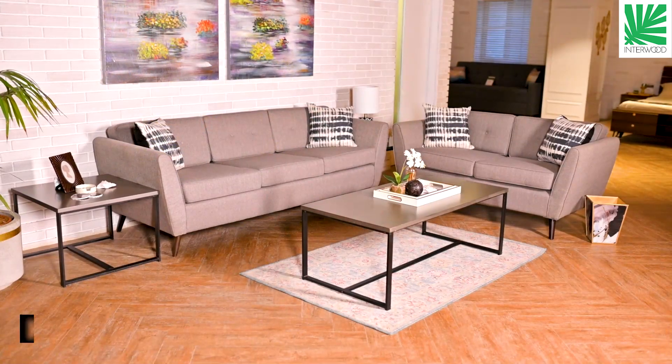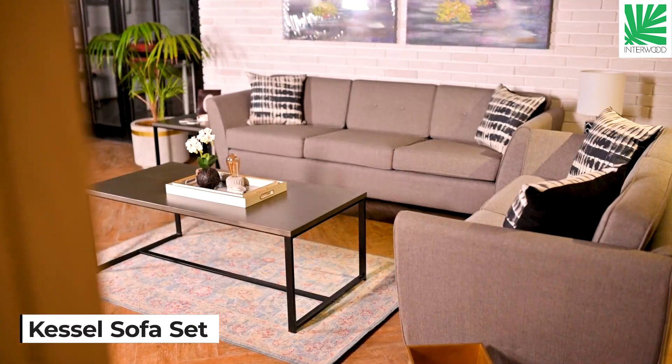Hello everyone, this is Abu Bakr and Izzami from Interwoord. Today I will tell you about our sofa, which is Castle. It is available in two colors, green and grey.